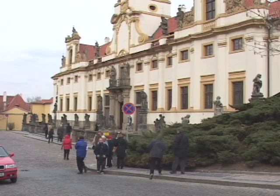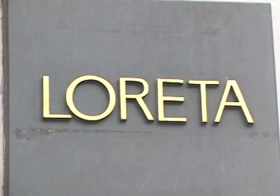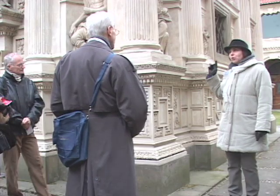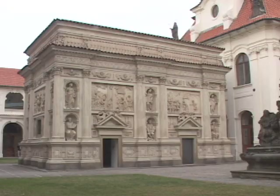A beautiful pilgrimage site in the Czech Republic is the Loretta, where you can take a guided tour and find a unique collection of inspirational statues throughout the courtyard.